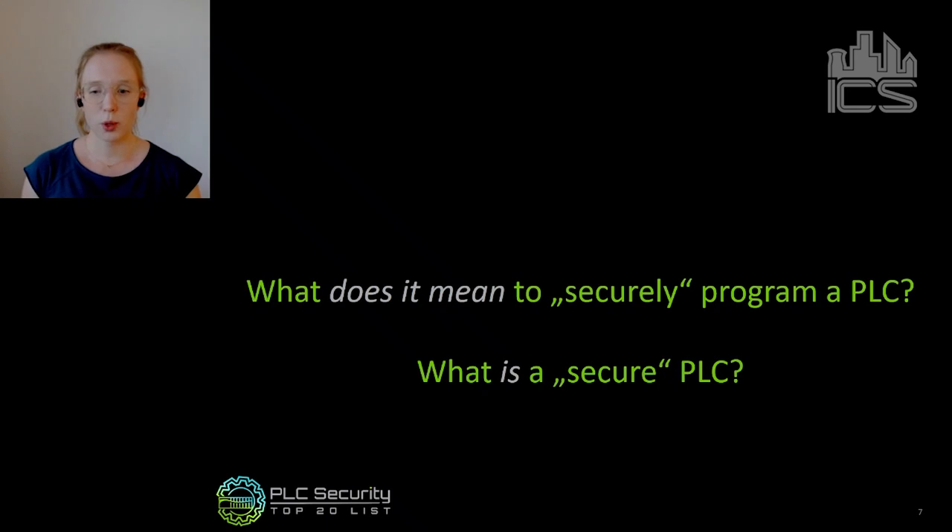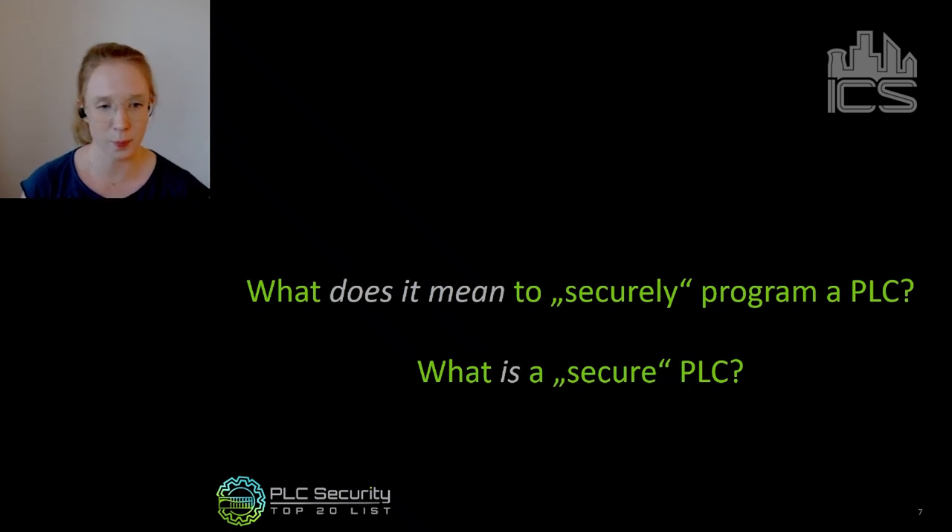So what we wondered at the beginning of our project was: what does it mean to securely program a PLC? We all know security is important and PLCs are vulnerable, and we want to make them more secure. But what does a securely programmed PLC mean? And what is a secure PLC? These were the two leading questions we tried to answer with the Top 20 Secure Coding Practices list — or at least to give a first basis for discussion.